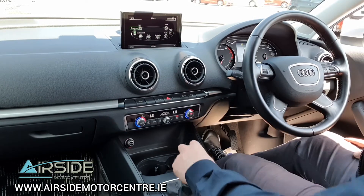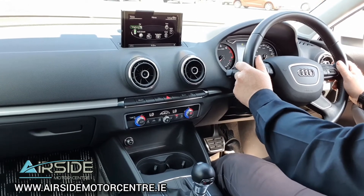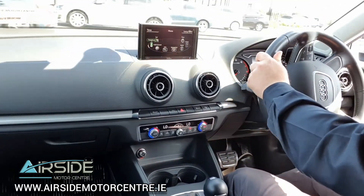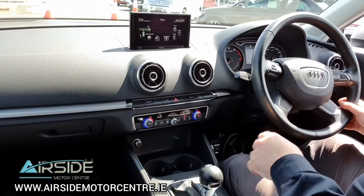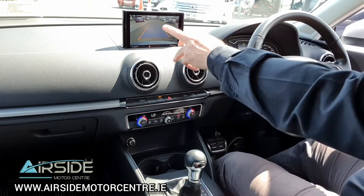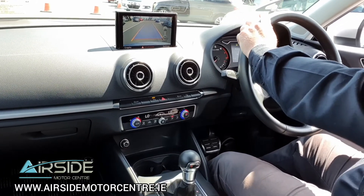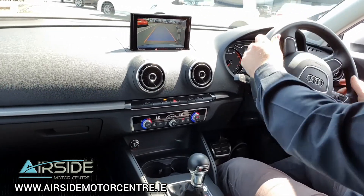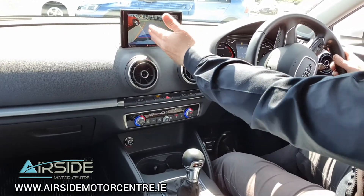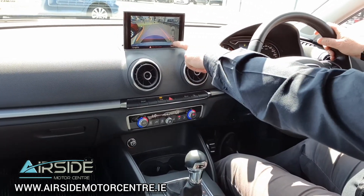So we'll take it for a quick test drive. I'm going to put it into reverse and you can see the rear camera coming up on the screen. You can see the lines for your parking sensors and all the guidelines to direct you where you're going when reversing. Your sensors are also shown down on the bottom right of the screen.